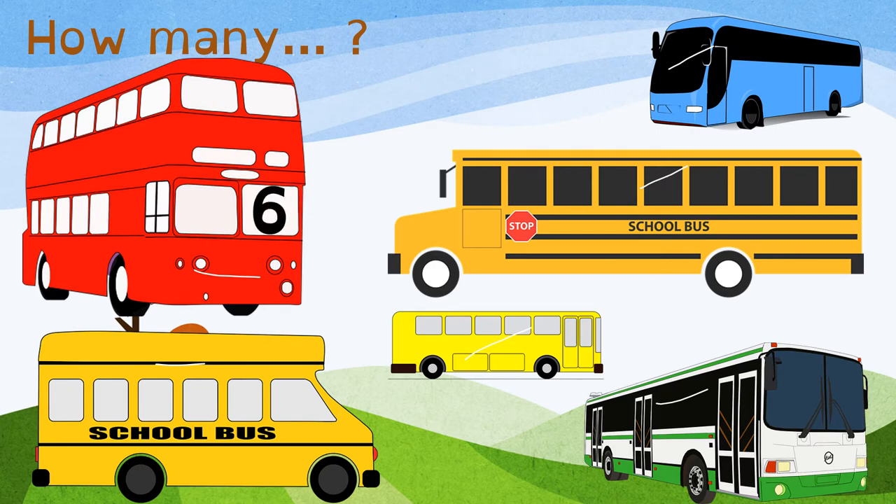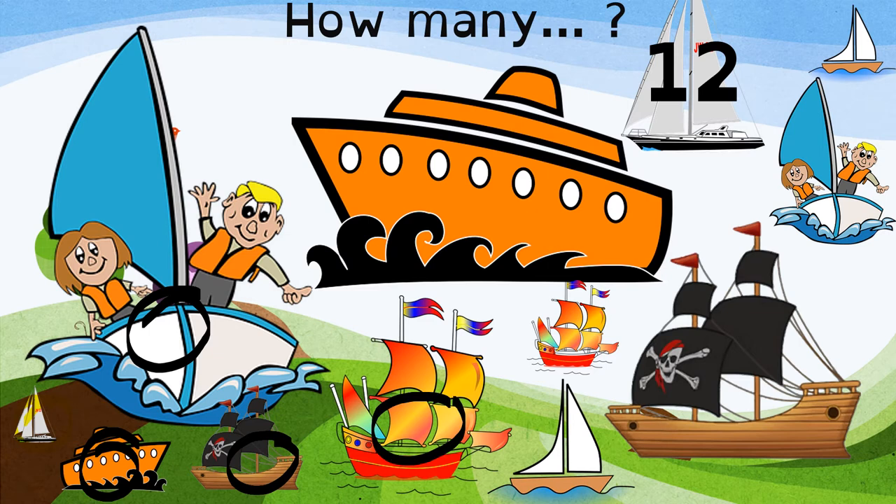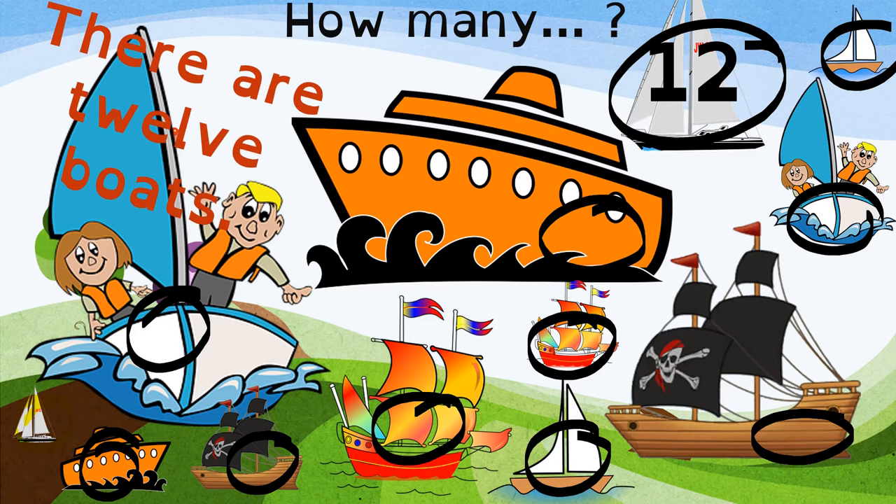Very good! There are 6 buses. Right! We are going to count the boats. How many boats can you see? Let's count the boats. 1, 2, 3, 4, 5, 6, 7, 8, 9, 10, 11, and 12. There are 12 boats.